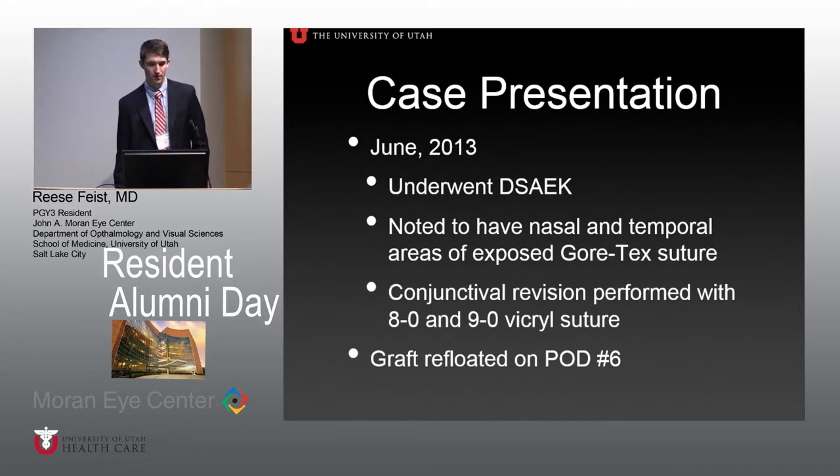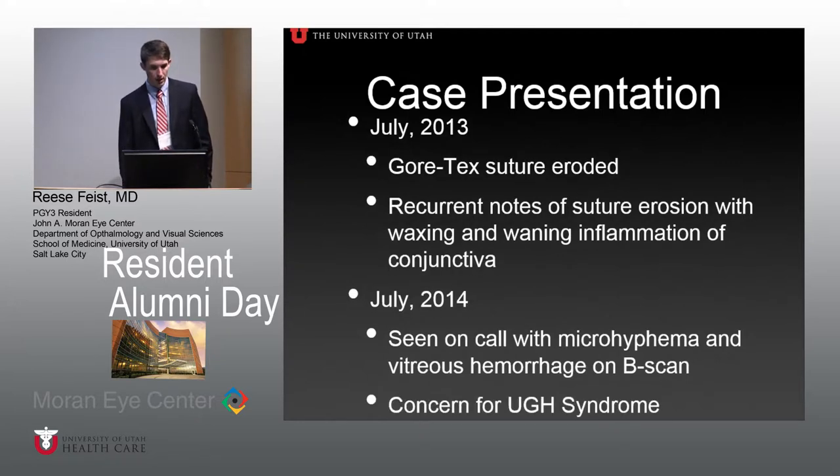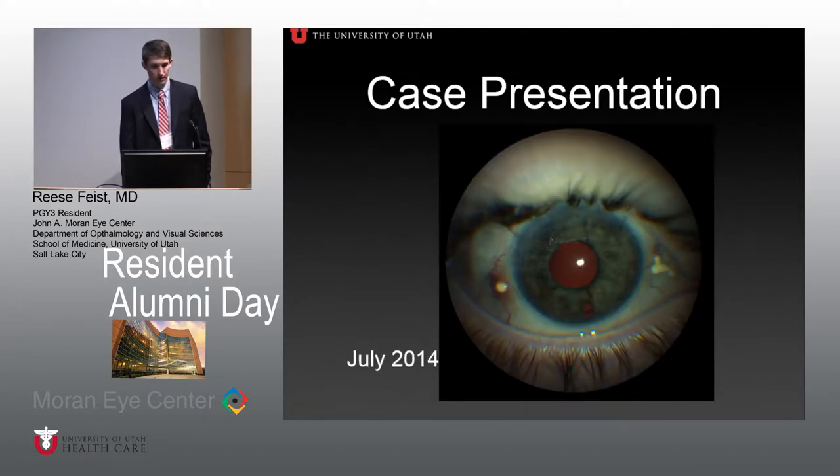He underwent conjunctival revision with 8-0 and 9-0 Vicryl. His short-term course required his graft to be refloated on post-op day six. In July 2013, the Gore-Tex suture again eroded through. Over numerous visits there were recurrent notes of suture erosion and waxing and waning conjunctival inflammation. In July he was seen on call with a microhyphema and vitreous hemorrhage on B-scan. UGH syndrome was considered, but the hemorrhage cleared fairly quickly. There was also a whitish material noted over the nasal site.